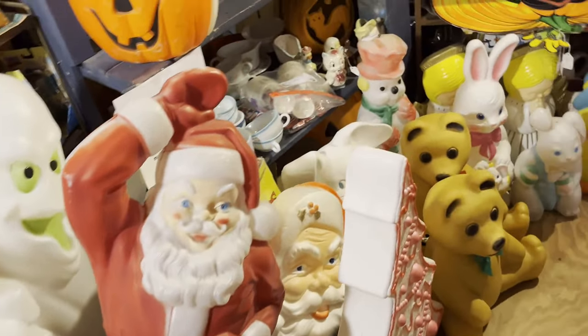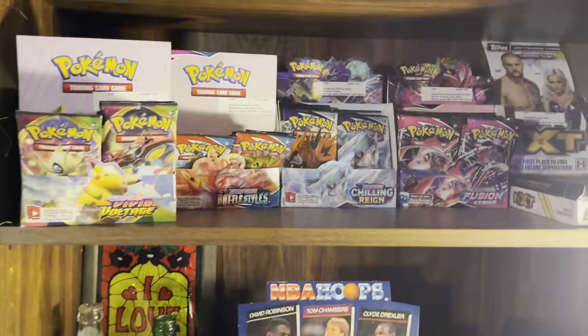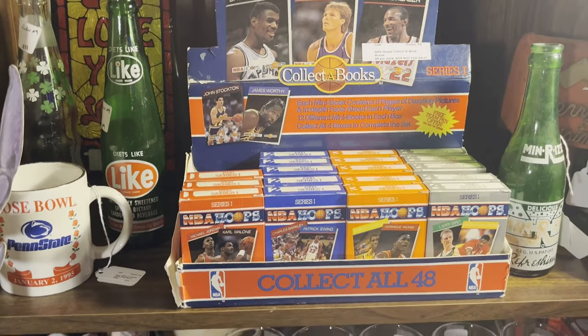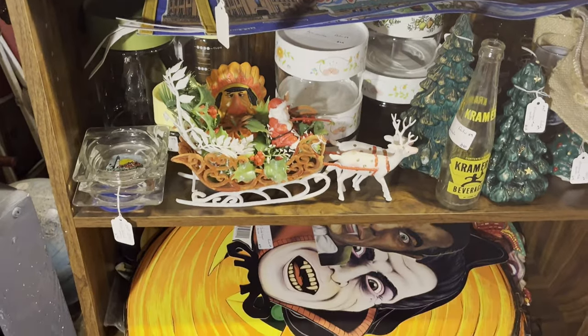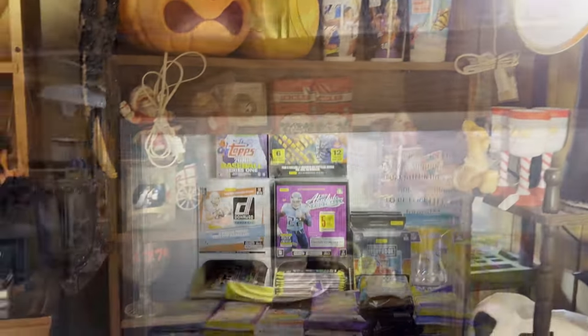Maybe someday I'll buy some Monsters cards. There's a lot of plastic decoration things, and on this shelf they have some NBA Hoops stuff and Pokemon cards, Collect-a-books — I'm not sure what those are — Looney Tunes glasses. There's a lot of Halloween stuff out at this time.